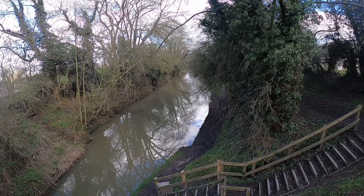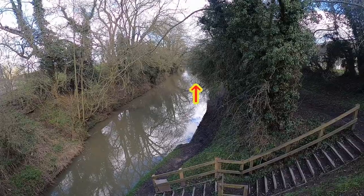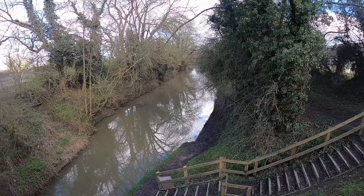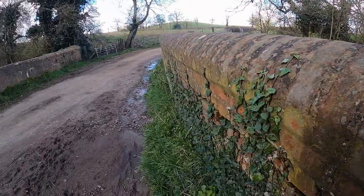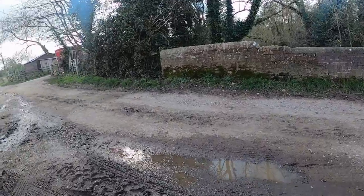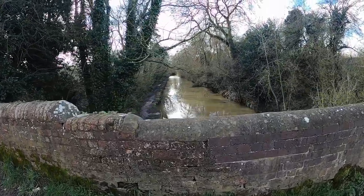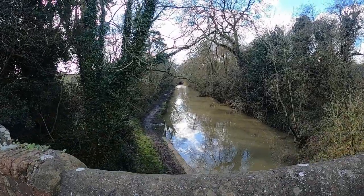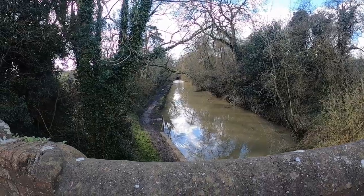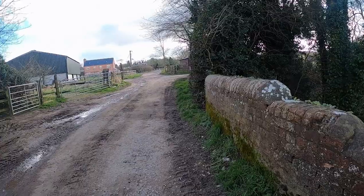I've moored up just up the cut there. We might just about be able to make out the back end of my boat, this little red and white bit sticking out. I've just walked up to the bridge. The only thing about this is there's absolutely no good moorings around here, and this is a little track we've got to walk up.